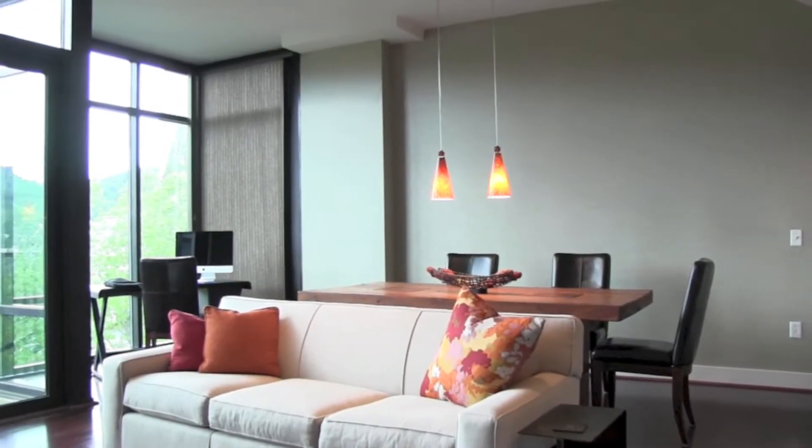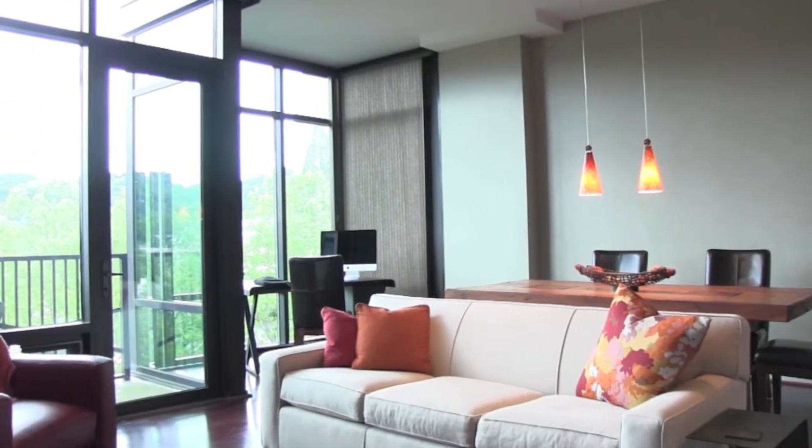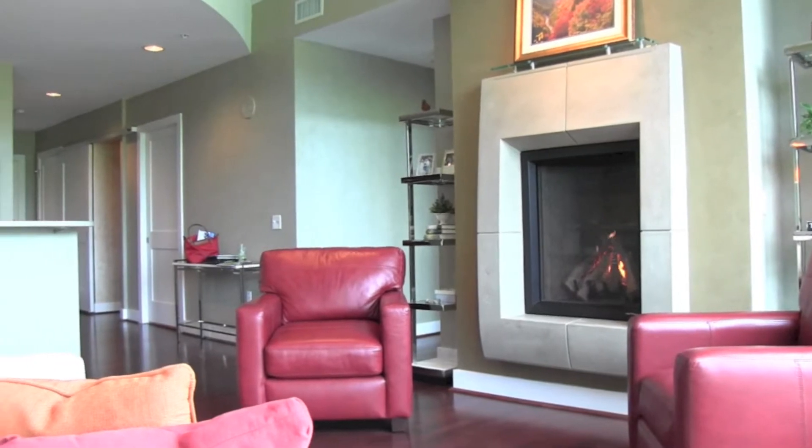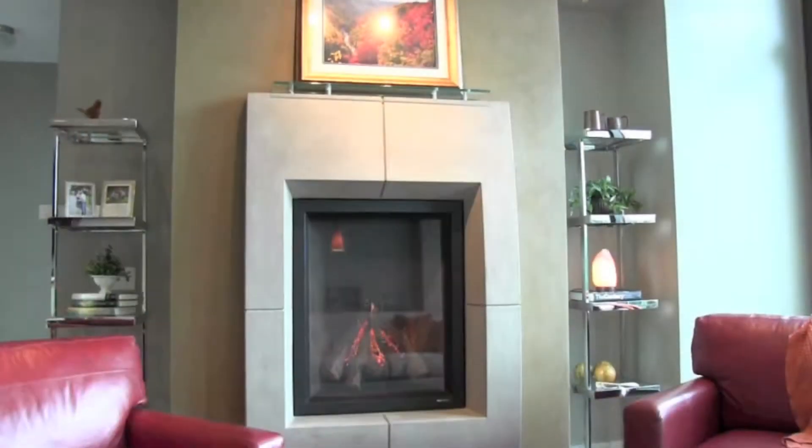As you enter the home, you'll find rich hardwoods, tile, and floor-to-ceiling windows. Enjoy the warmth of the Venetian Plaster Fireplace.